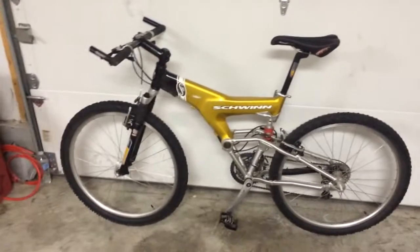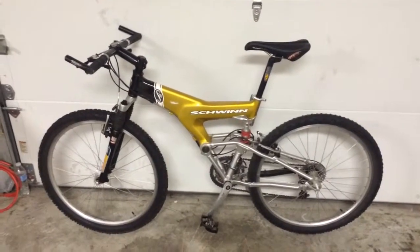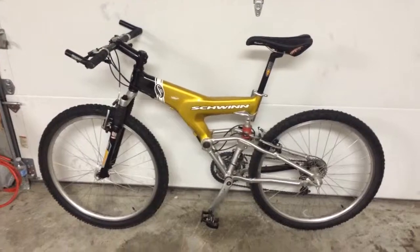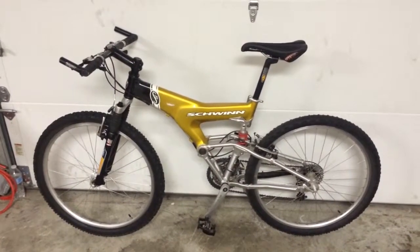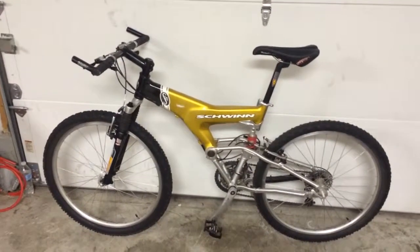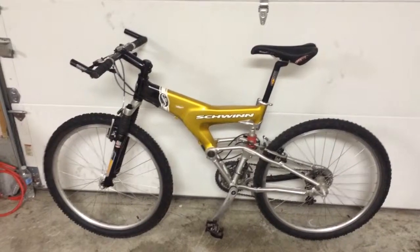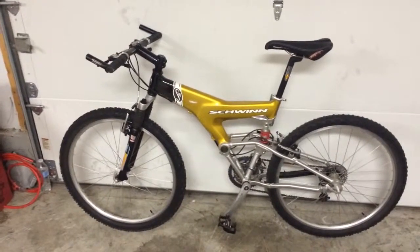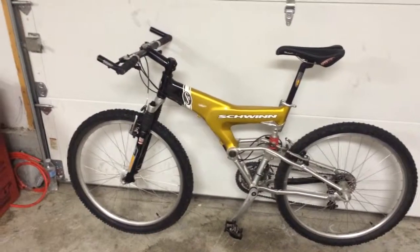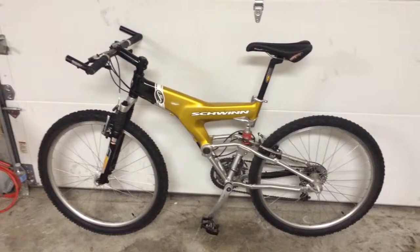When I first saw this bike back in the day, I was like, man, that thing is ugly. That is just an ugly, ugly bike. But looking at it today, 2014, it is not bad looking in my opinion. It's definitely the older technology era all the way around, but damn if it doesn't look pretty good right now.